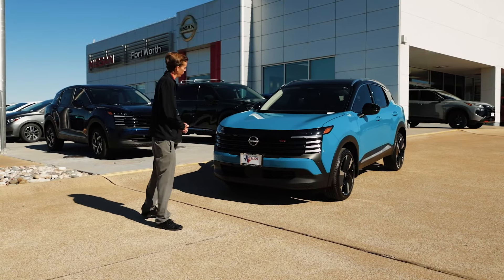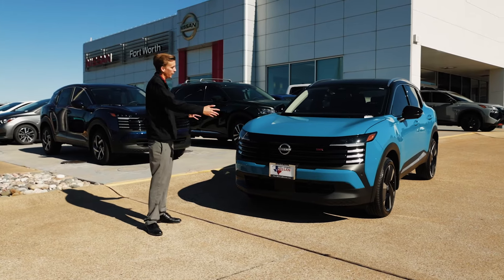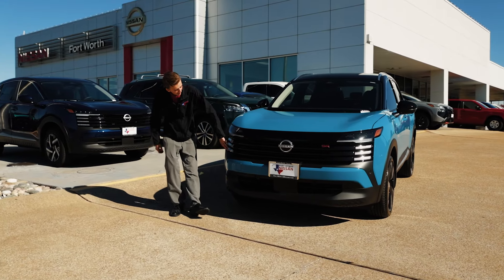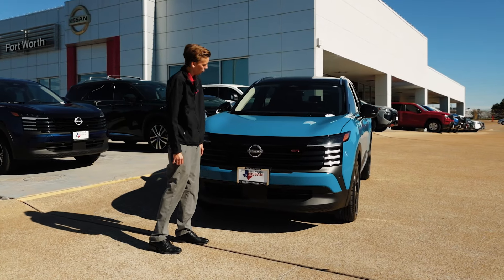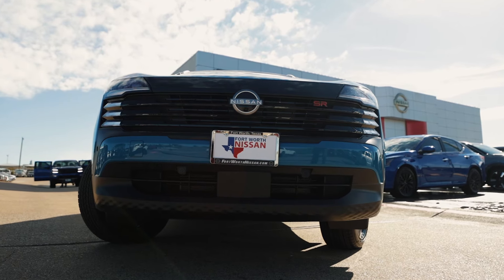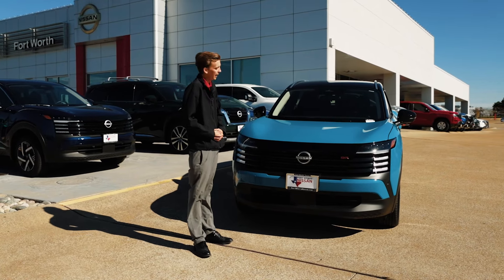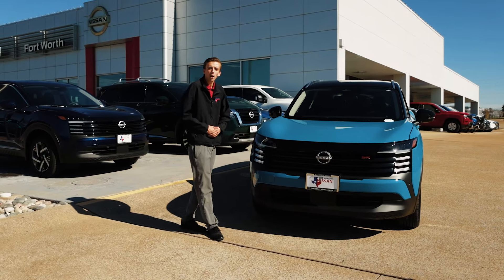Let me introduce you to the brand new, completely redesigned 2025 Nissan Kicks SR. Right away you'll notice its wider, more aggressive stance, and your eyes will be immediately drawn to the LED headlights and LED daytime running lights. If you take a close look, you'll notice a small camera behind the rear view mirror, front sonar sensors, and a radar — all part of our intelligent cruise control and front automatic emergency braking with pedestrian detection. A small camera right here under the Nissan sign helps with tight compact spaces.